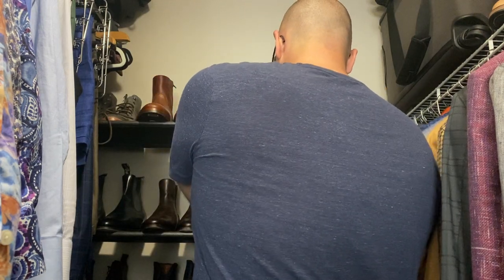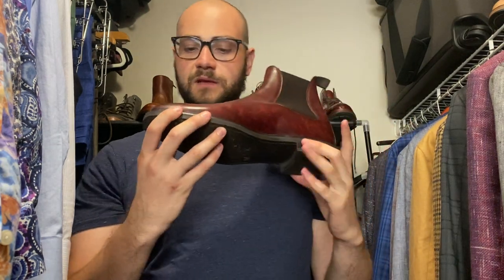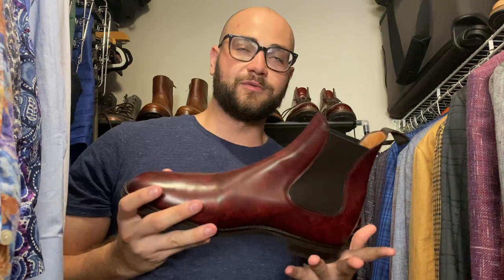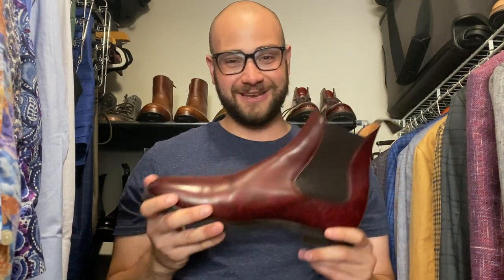The last Chelsea boot in my collection is the J Fitzpatrick Alky boot on a really beautiful tapered chiseled last, with hand patina done by Greg Park at Hancor. The boot is freaking sweet — there's nothing else to say. Super comfortable, very stylish.